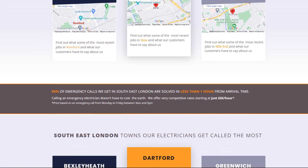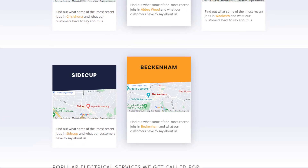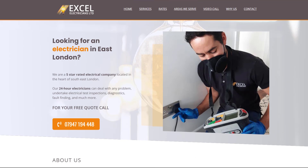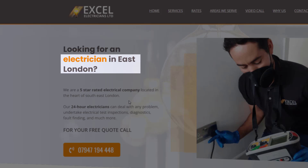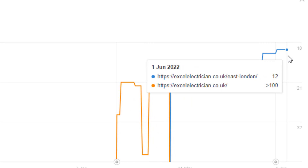This Areas We Serve page serves multiple purposes. I can list all my city pages once more. It's easier for visitors to quickly see if my client operates in their neighborhood, and it's yet another chance to rank for more relevant keywords. In this case, I am targeting electrician-related keywords for East London. Although it was only created three months ago, this page is steadily climbing up the ranks and currently sits at number 12.